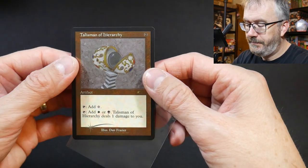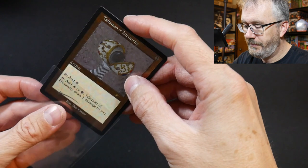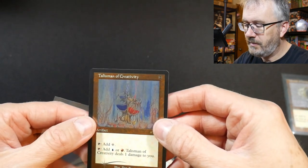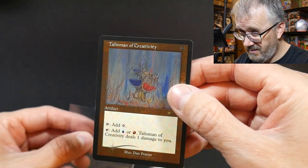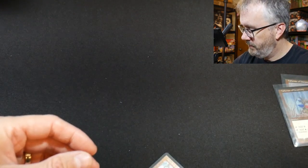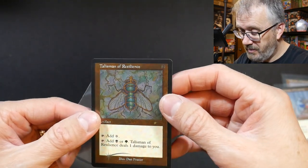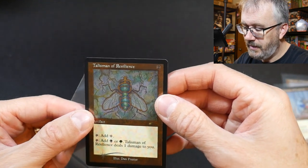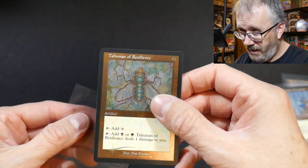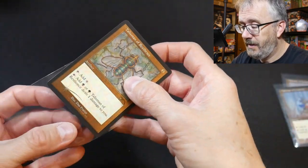Talisman of Hierarchy — like white and black, you just didn't do it. You just didn't have the synergy. The Talisman of Creativity. Oh, that's pretty. These are so cool. The Talisman of Resilience. I need this Talisman. Green-black — I always thought green-black was fun, but you just didn't play it. You know, life and death together.